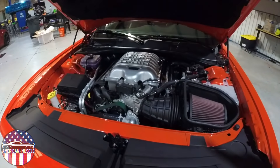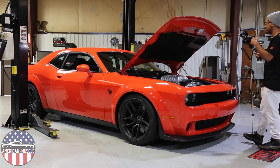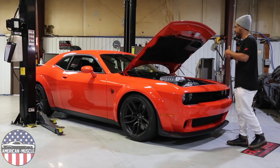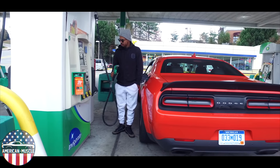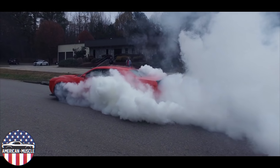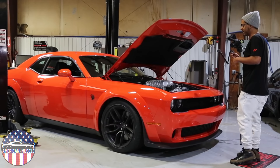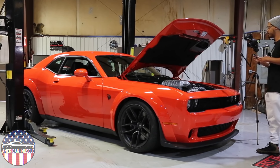The engine in the Hellcat Redeye is more or less a detuned Demon. It shares the same 2.7 liter blower the Demon comes with, puts out 14 and a half pounds of boost, makes 797 horsepower and 707 foot pounds of torque — shy of the Demon's 840 and more than the regular Hellcat's 707. It's the love child between the two models, the middle ground Dodge gave us.